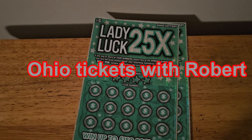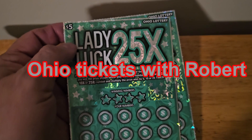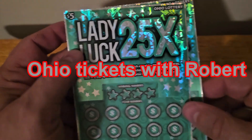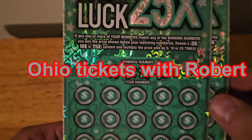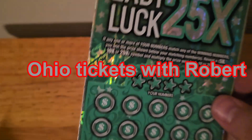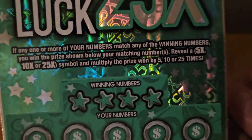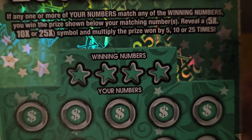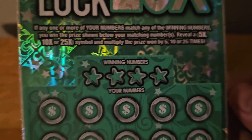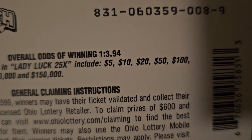Hello everyone, welcome back to Ohio Tickets with Robert. We have two of the Lady Luck 25X — it's a $5 ticket. We have tickets 8 and 9. You can win up to $150,000. If we match our numbers to the winning numbers, you win. Otherwise, you can get a 5x, 10x, or 25x symbol to multiply the prize amount shown below that number. The odds are 1 out of 3.94.